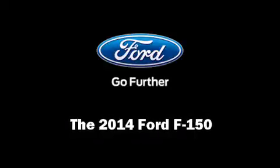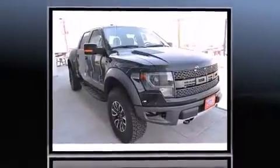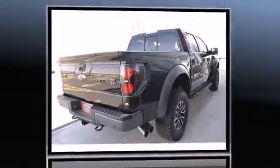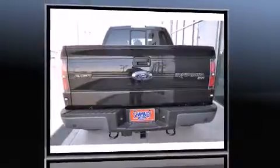Discerning drivers will appreciate the 2014 Ford F-150. This four-door, five-passenger truck offers the latest in technological innovation and style. It features four-wheel drive capabilities, a durable automatic transmission, and a powerful eight-cylinder engine.